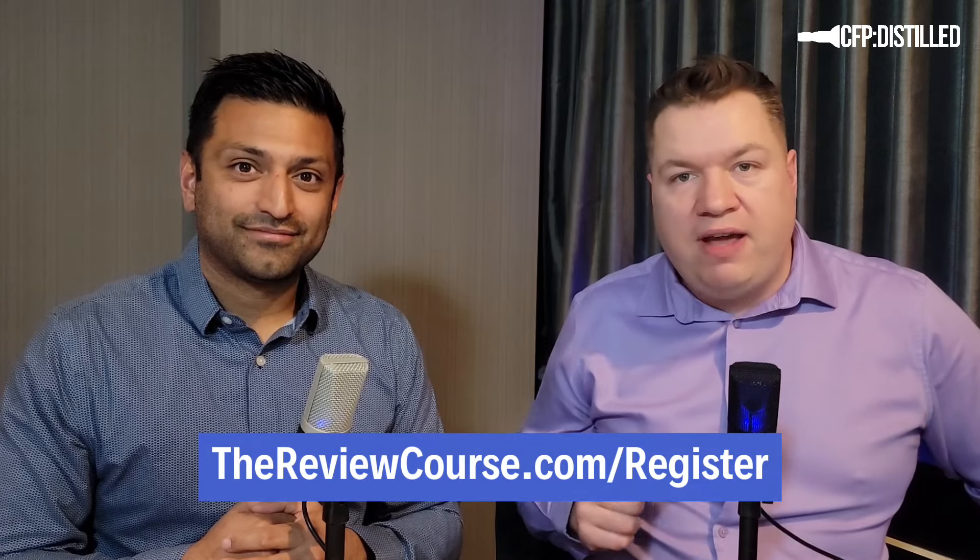That brings us to where we are now — in Calgary for the review course in family medicine for dozens of residents and practice-eligible candidates. We'd love to see you at one of our review courses at thereviewcourse.com/register where we go through all 105 topics in one weekend. Thanks for listening on the podcast and watching on YouTube — this has been another edition of CFP Distilled, see you next month.